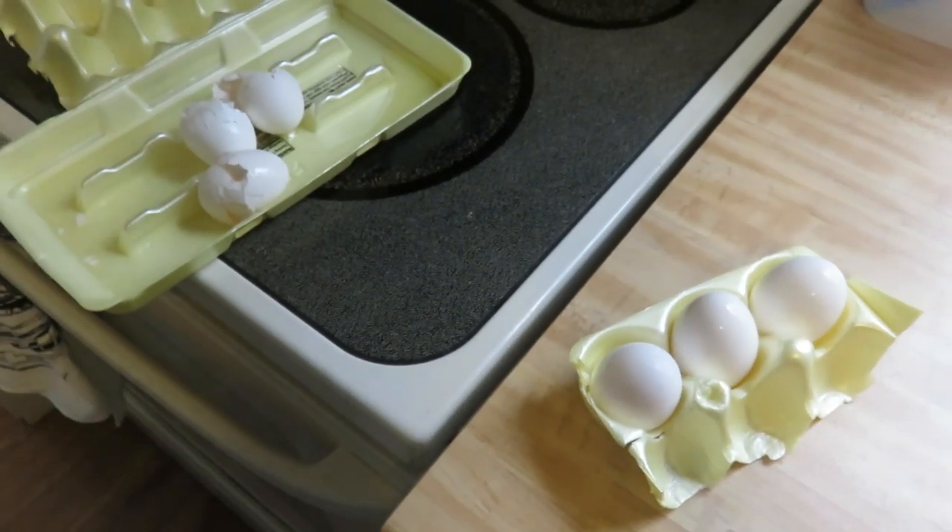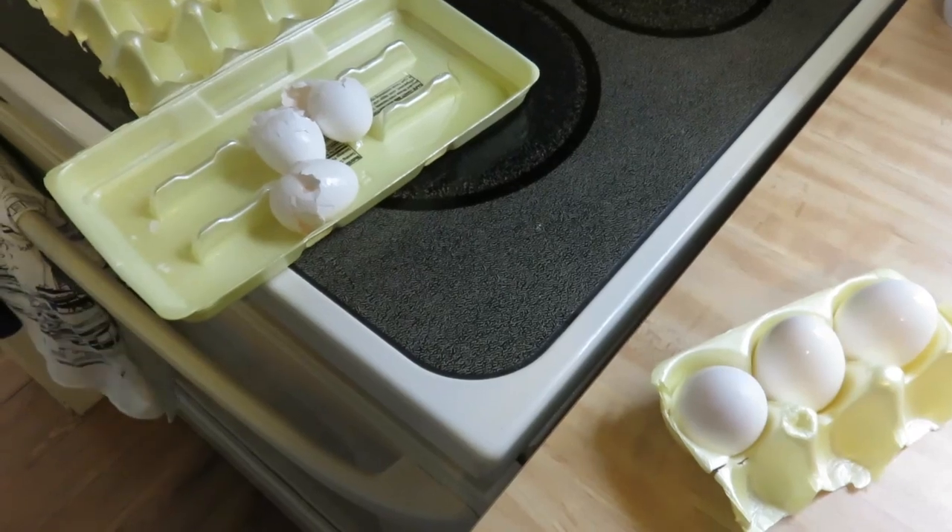So that was my excitement for the morning. Yay for problem solving.